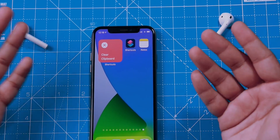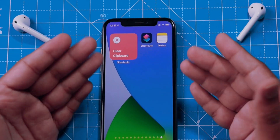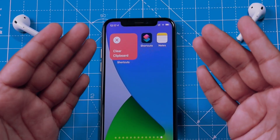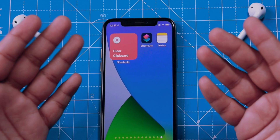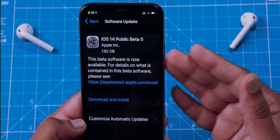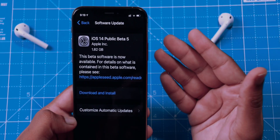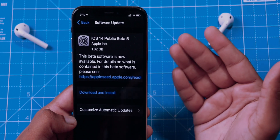Hello friends! Finally, Apple has released iOS 14 Public Beta 5. This was the most awaited Public Beta this time because we faced a lot of issues in Public Beta 4. With this iOS 14 Public Beta 5, Apple has addressed all those major issues and now your iPhone should run better than Beta 4 and Beta 3.